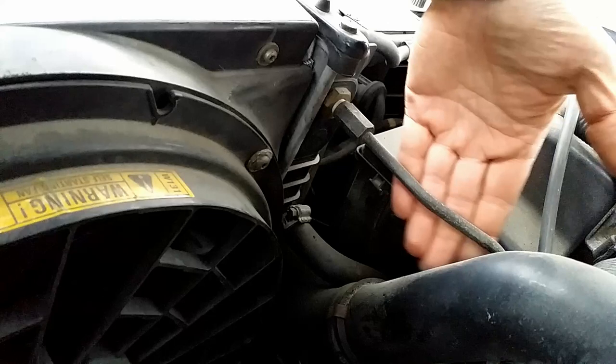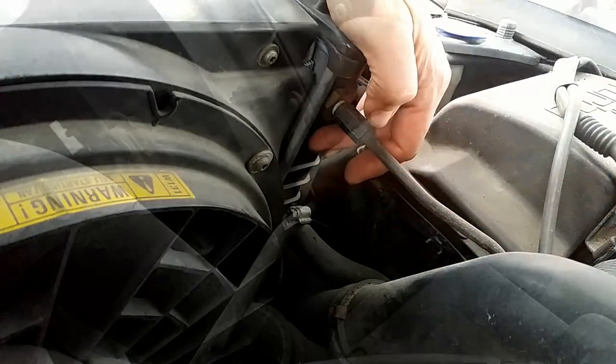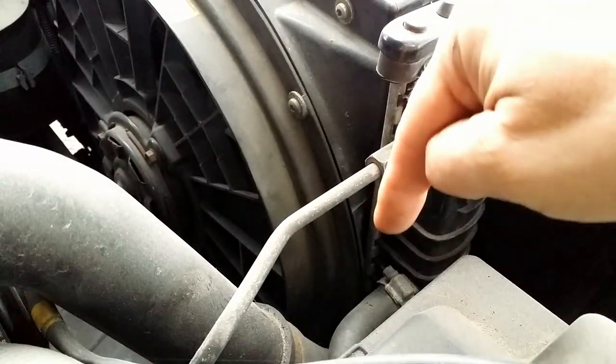But when we shut down the engine, the pressure drops abruptly. Unfortunately, hot coolant remains under pressure for several minutes, and can then be pushed into the transmission.